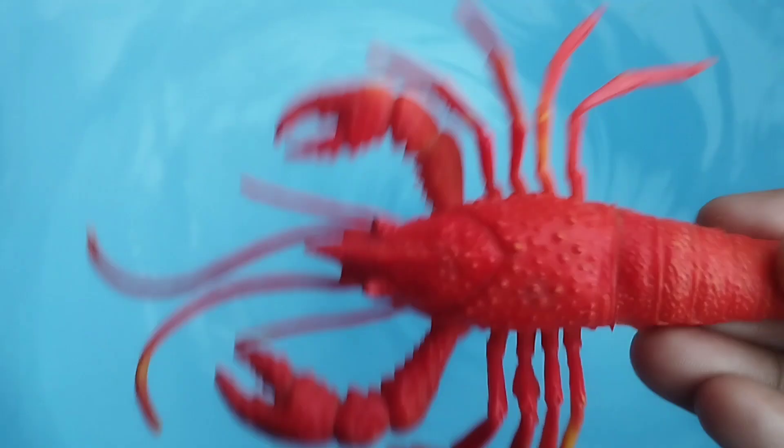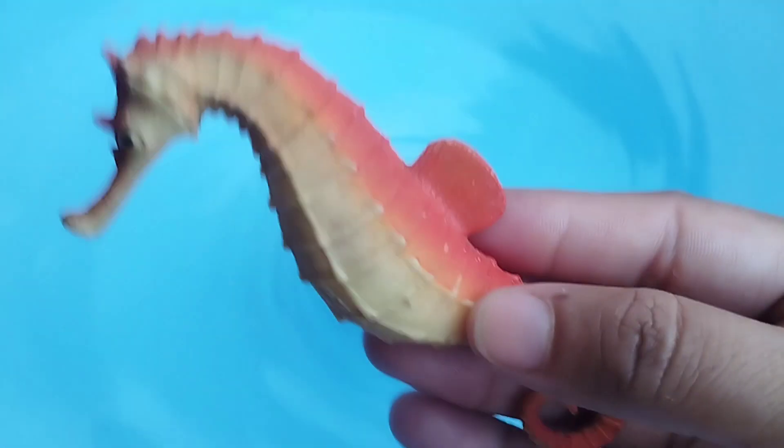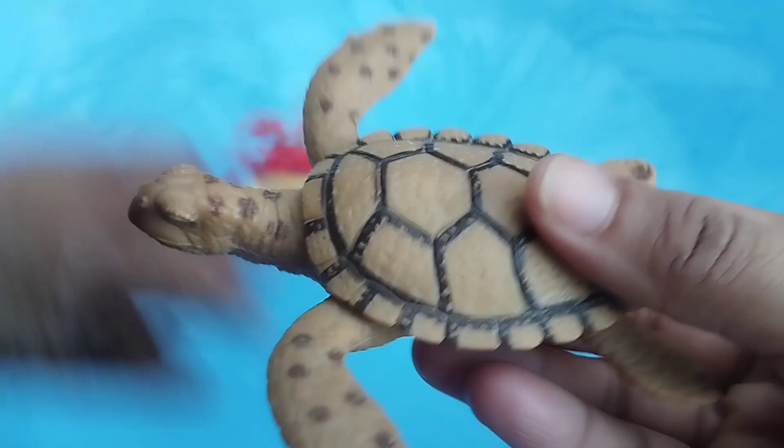Today we have a sea animal. The first one is a seahorse. This is a seahorse.